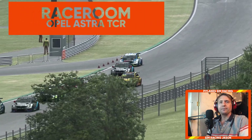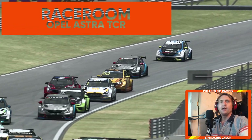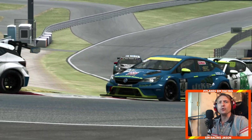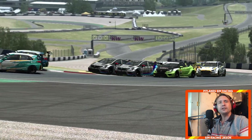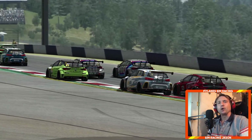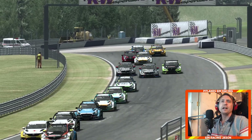Hello all you virtual racers out there, this is Jason for Pitlane Simracing and welcome to today's video. We are jumping into RaceRoom because we want to check out the brand new Opel Astra TCR by Sector3 Studios. Come and join me at the Red Bull Ring as we go and have some fun in a quick sprint race as I tell you why I think this car is so good.